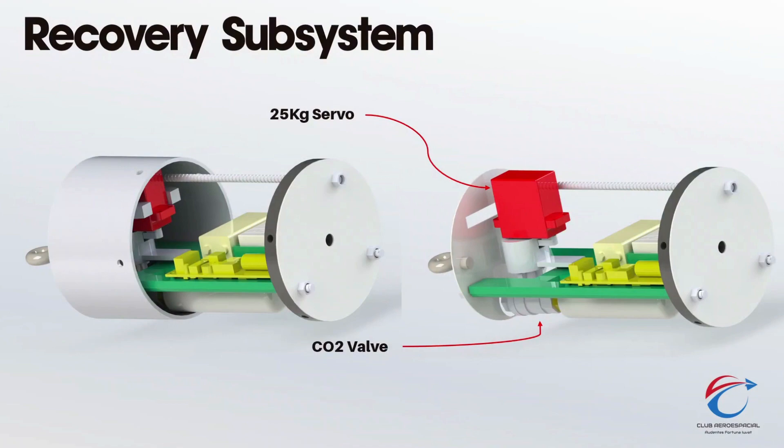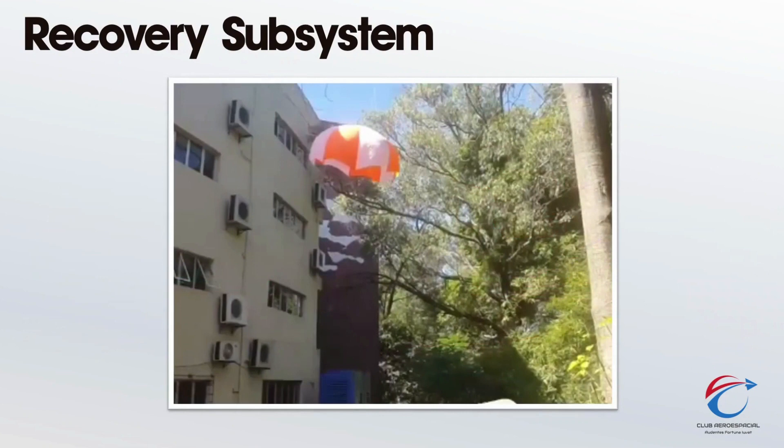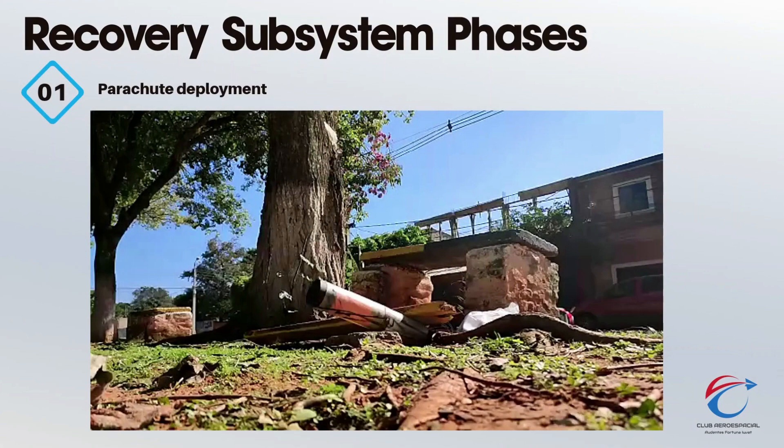Recovery subsystem. The recovery system consists of a CO2 non-pyrotechnic ejection system. The chosen design of the parachute is an ellipsoidal shape with a ratio of radii equal to 0.6 meters. This is in order to take better advantage of the cross-sectional area, which is closer to a flat disk, thus obtaining the highest drag. The recovery consists of three phases.